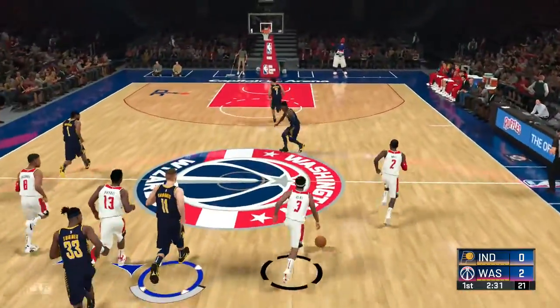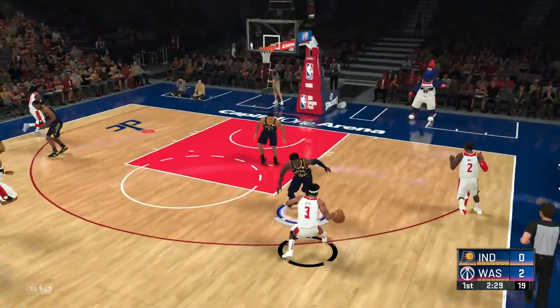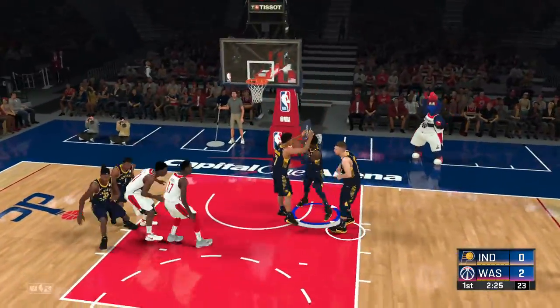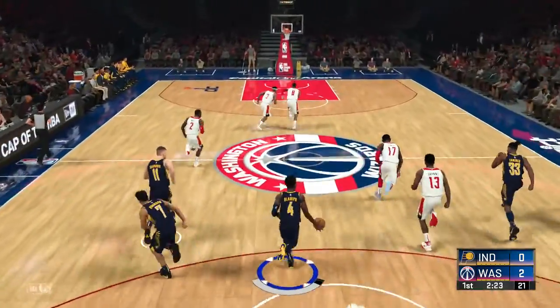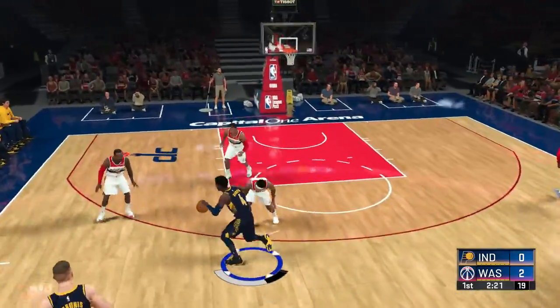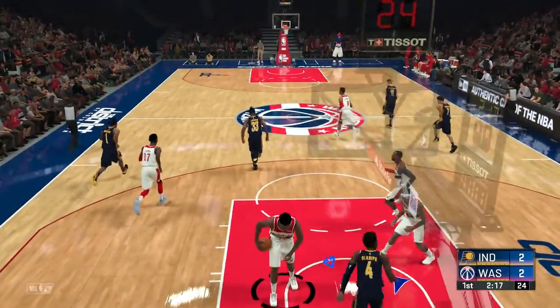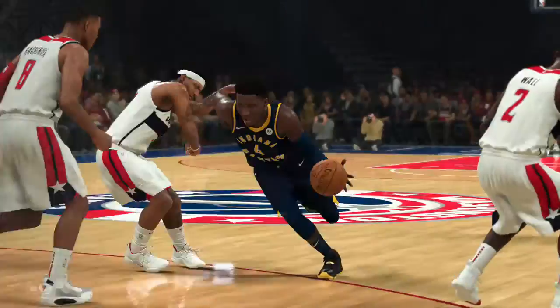Sabonis, no good. And it's Wall in the corner, off target with his three. So for the Wizards, their last game, a win against the New York Knicks. And something that's troubled Indiana the last three years: rebounding.